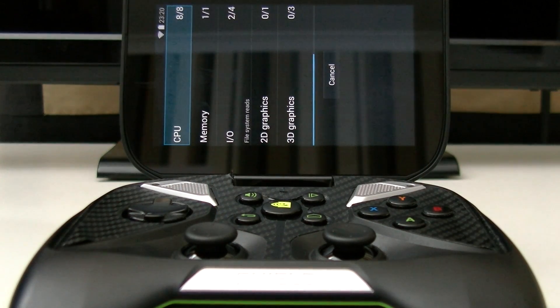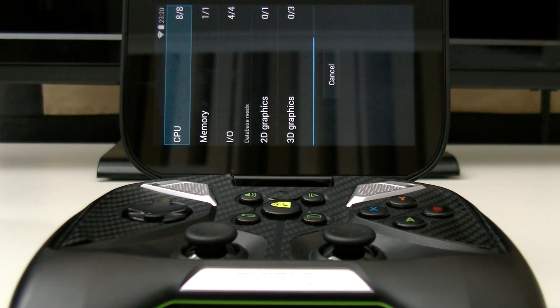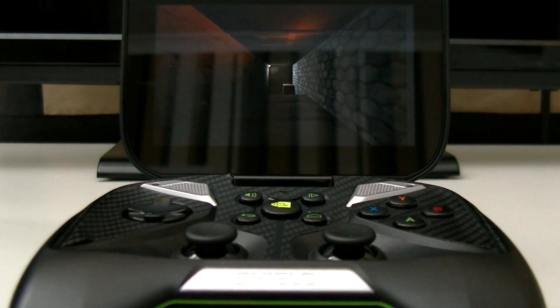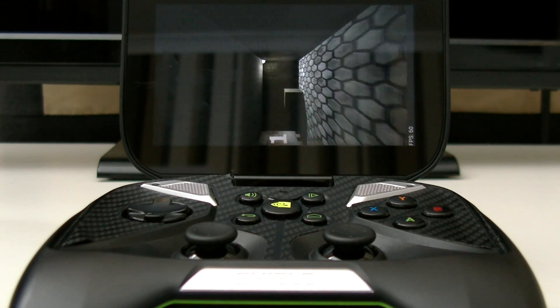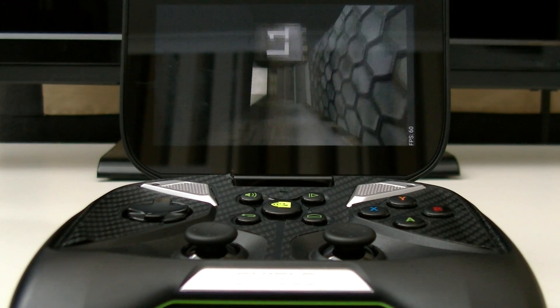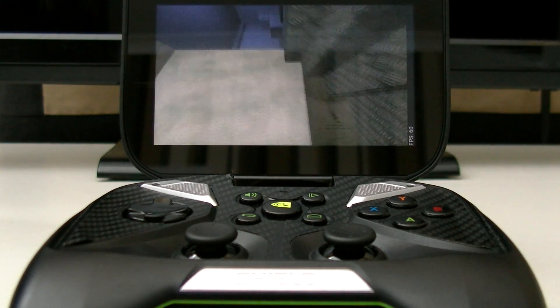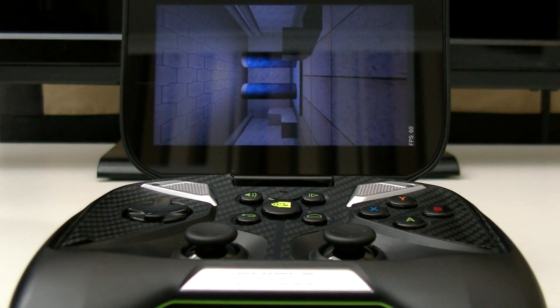There are much fewer pixels to push, which means games perform better and everything on this device flows faster. Furthermore, it saves on battery, and battery is one of the huge selling points of this device. It is absolutely huge and lasts for pretty much three days at a moderate usage level — playing games, doing internet browsing, all the sorts of things you might use a tablet for. Absolutely insane in terms of battery.